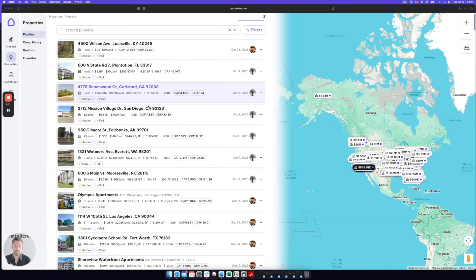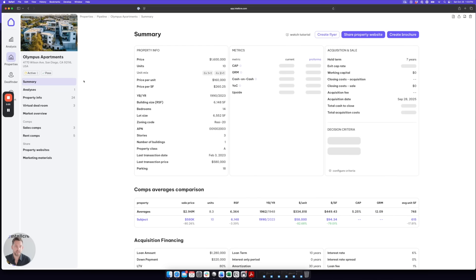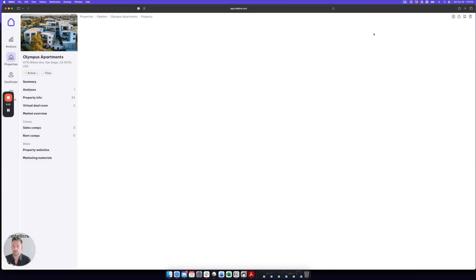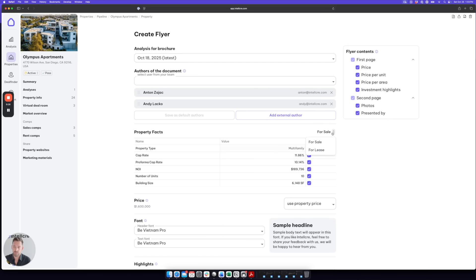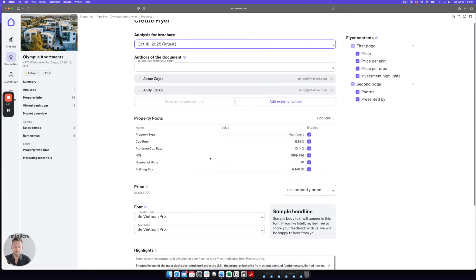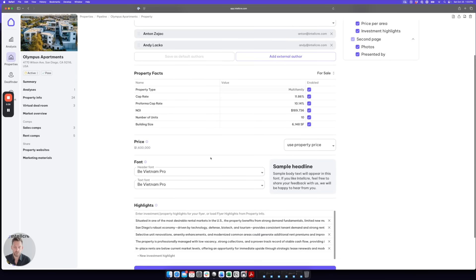We're inside the Intel CRE dashboard and let's say I have this beautiful Class A multifamily building in San Diego that I want to promote. Step one is we click into the property, then into marketing materials and create flyer. Step two is we choose whether this property is for sale or for lease. If it's for sale, the system can pull any previous analyses that we've done or uploaded into the system. Step three, Intel CRE automatically pulls all the property details, photos, and highlights from the property data, so there's no manual input required.